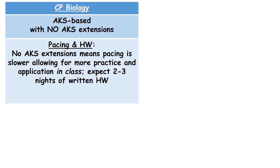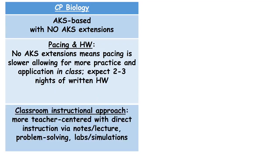There's more in-class practice, but there will be homework two to three nights a week. The homework is typically around 10 minutes and will involve the student reviewing notes, reading in the textbook, completing any class work that wasn't finished in class, and short practice assignments. The instructional approach for College Prep is more teacher-centered with direct instruction using notes and lecture, problem-solving activities, and labs. The labs can be inquiry-based at times when appropriate, but there's much more support from the teacher when those inquiry-based labs and activities are introduced.